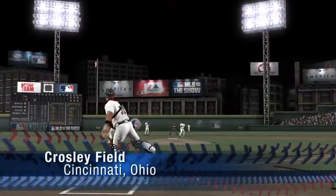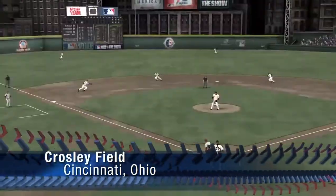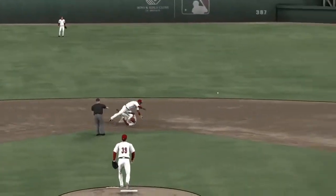Crosley Field in Cincinnati hosted the first night game in Major League history, ushering in a new era of baseball.